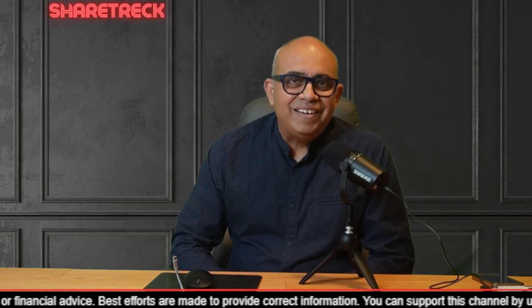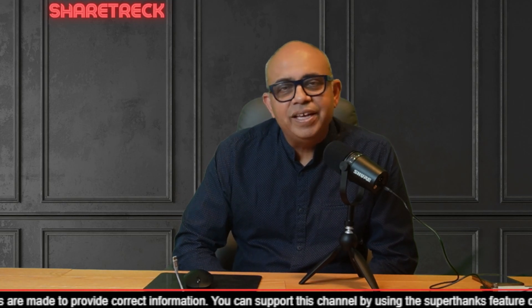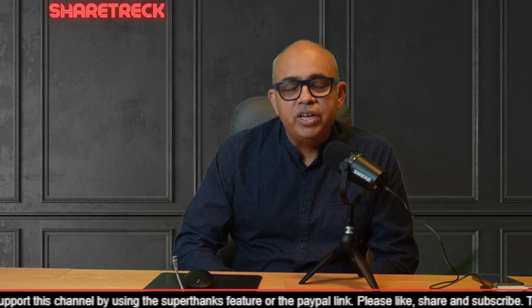Hey all, welcome to ShareTrek, this is Raj here. Friends, I am so sorry for the delay in bringing out this HIV video. I always try to launch the HIV video on Fridays at 5 o'clock in the morning, Toronto time.